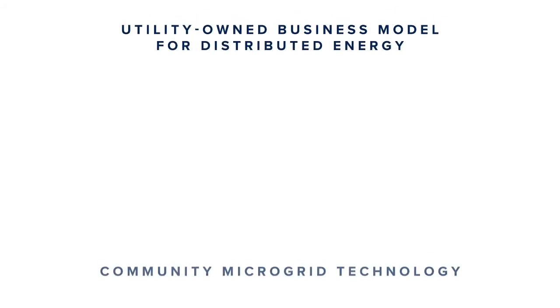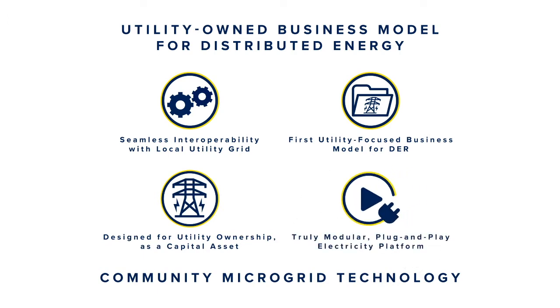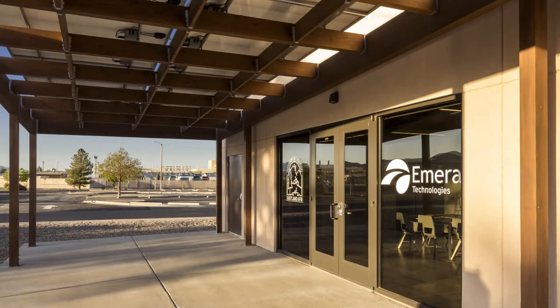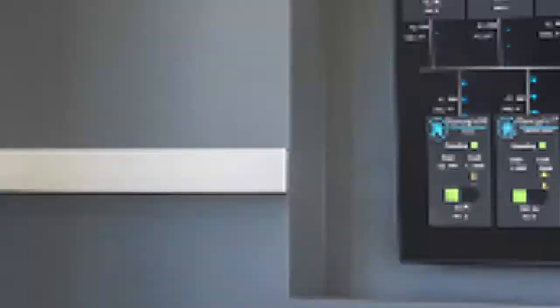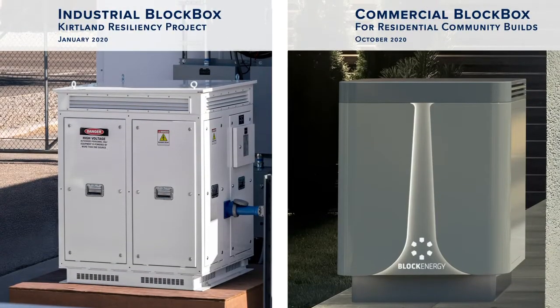Even though Block Energy is delivering on key trends we're seeing in the market today — more renewables, local secure energy, higher reliability — new products always take some time to enter the market as people digest the new features and adjust to the opportunities and conveniences they bring. The fact that Kirtland Air Force Base was so enthusiastic about Block Energy, and that the Kirtland Resiliency Project was installed in 12 months, shows there's a real market appetite for this kind of platform, despite the challenges.